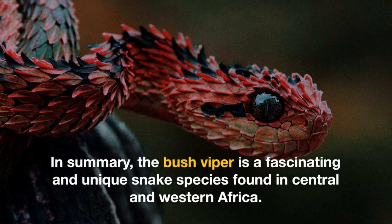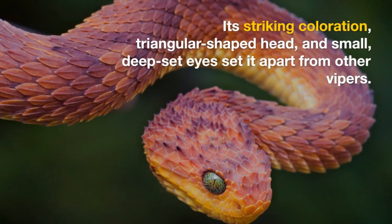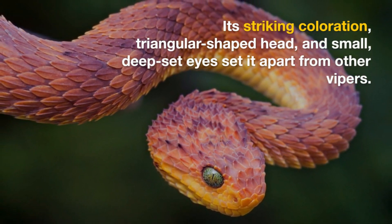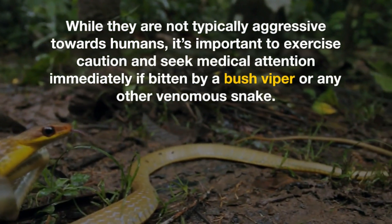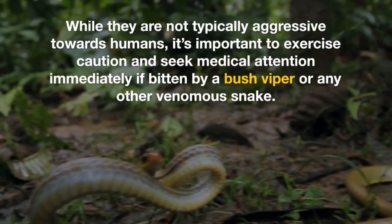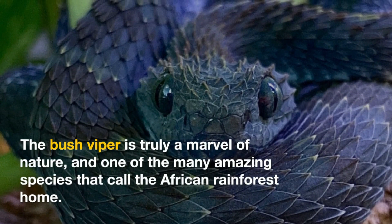In summary, the bush viper is a fascinating and unique snake species found in Central and Western Africa. Its striking coloration, triangular-shaped head, and small, deep-set eyes set it apart from other vipers. While they are not typically aggressive towards humans, it's important to exercise caution and seek medical attention immediately if bitten by a bush viper or any other venomous snake. The bush viper is truly a marvel of nature and one of the many amazing species that call the African rainforest home.